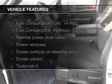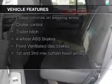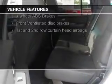The features include digital audio input and auxiliary input, steering wheel controls, trailer hitch, an adjustable tilt steering wheel, and power seats.